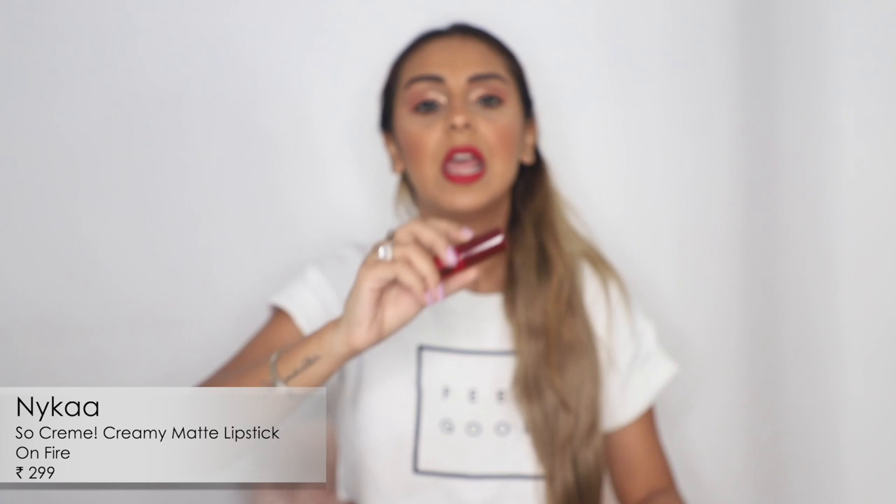Next is from Nykaa — their So Crème lipstick in the shade On Fire. This one is a lot more creamy. All the others I picked are very matte, but this is the only bullet from the lot. It's not as long-lasting or transfer-proof as the liquid ones, but the color payoff is beautiful and it feels really hydrating and moisturizing on the lips. It's a pros-and-cons kind of thing, but among bullet lipsticks, I really like this one.